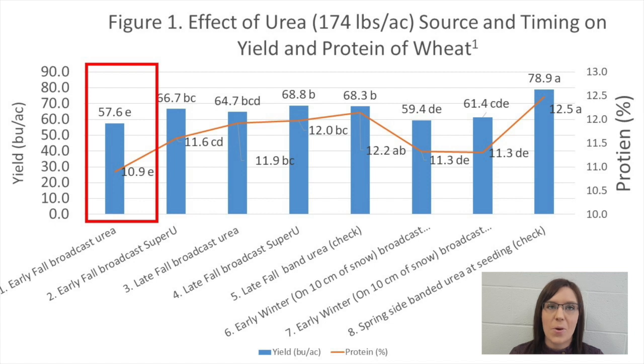Grain yield and protein were considerably less when urea was broadcasted in early fall on October 2nd. Broadcasting in early fall provided more time for the urea to be converted to nitrate before freeze-up. Once nitrogen is in the nitrate form, it is more vulnerable to denitrification and leaching losses. Broadcasting nitrogen is also susceptible to volatilization. In the end, broadcasting urea in early fall resulted in 21.3 bushels per acre and 1.6 percent protein lost relative to side-banding at seeding.